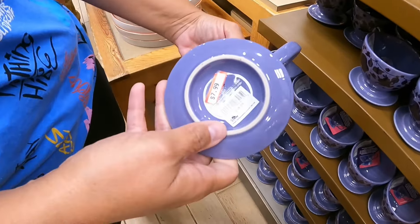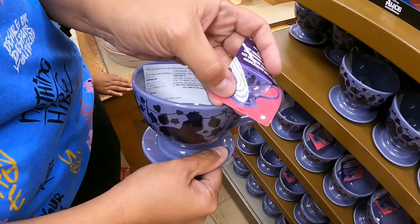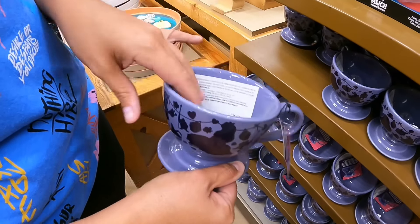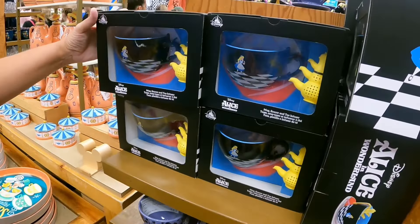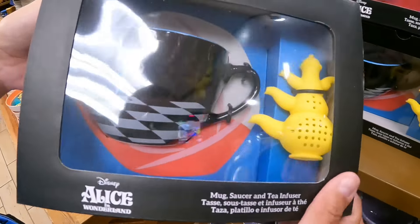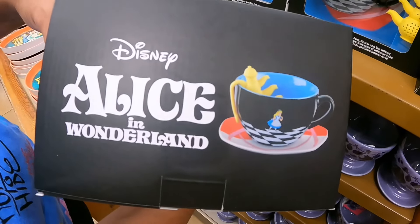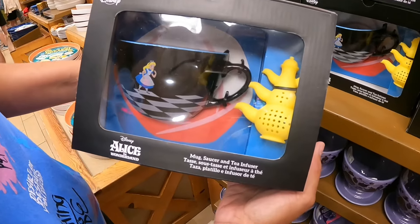Here's an Alice in Wonderland color-changing teacup for $7.99 — when you put in hot water for tea, it changes color. And then there's the full set: the mug, saucer, and tea infuser for $9.99. It's quite a big cup of tea!